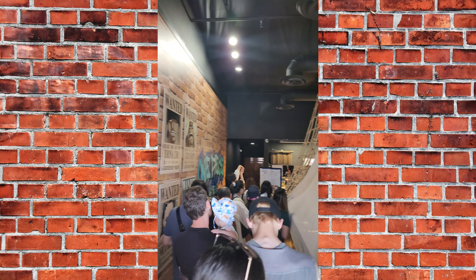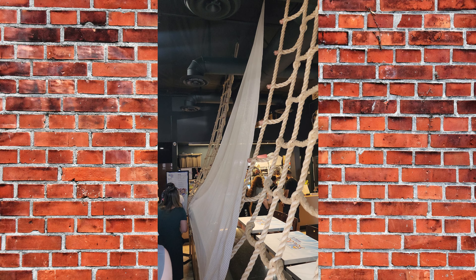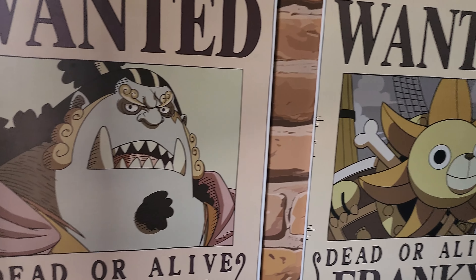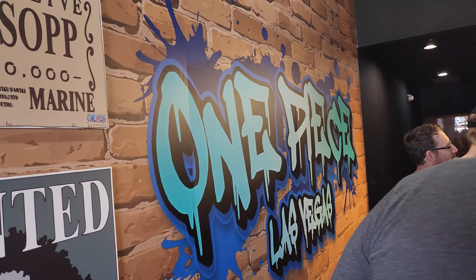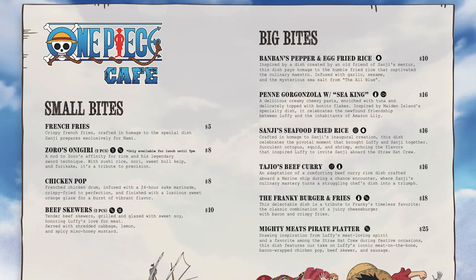Most of the time I spent inside the One Piece Cafe was spent in the line. The line is pretty long, but luckily they have all these wanted posters on the wall, which makes for a great photo op. As you get closer to the front, you're able to see the menu. Make sure you look up the menu beforehand because some days they're not serving actual food.